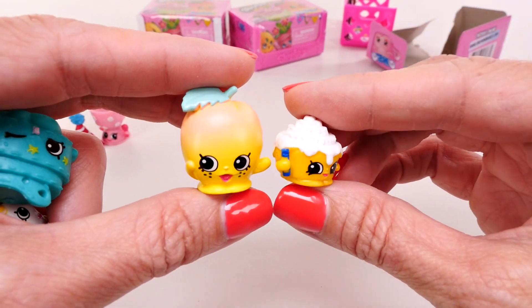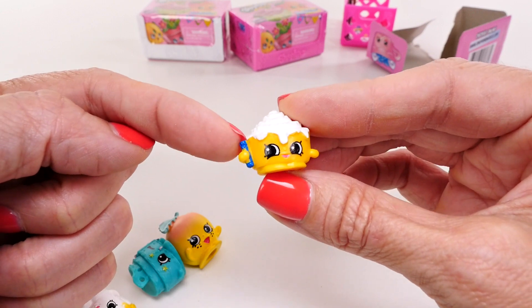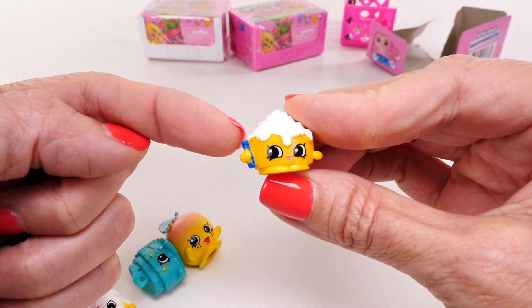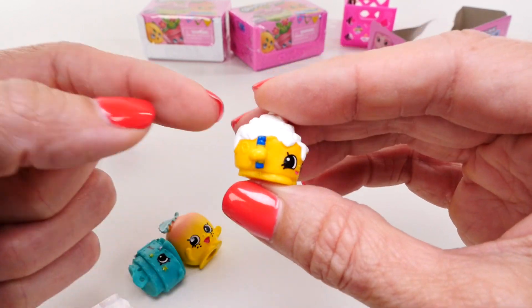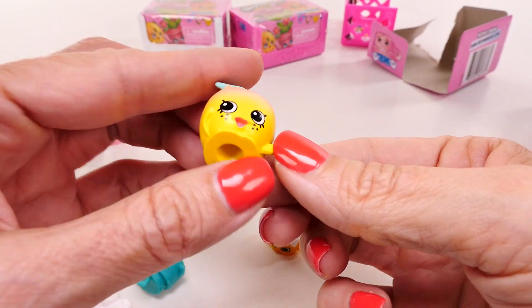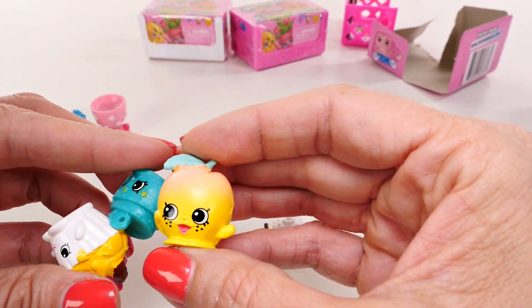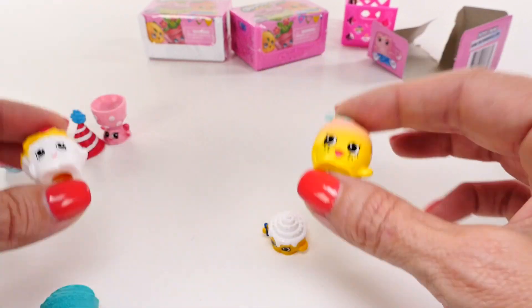I love the freckles, and I wonder what Cindy is holding — leave me a comment and tell me what you think it is. She's a little cinnamon roll but I don't know what she's holding. I'm going to be on the lookout for any other Shopkins that have freckles. Okay, let's keep going!